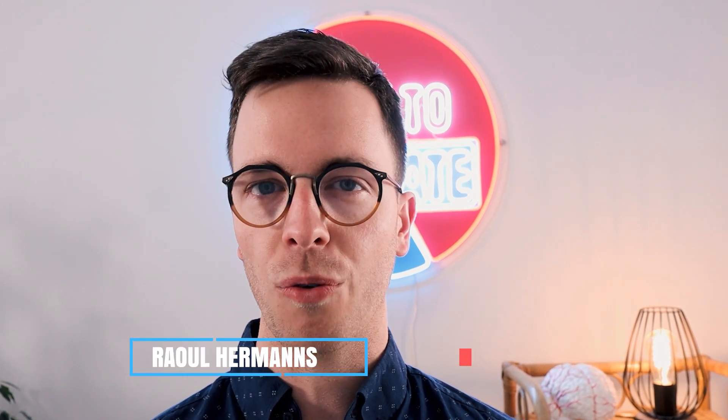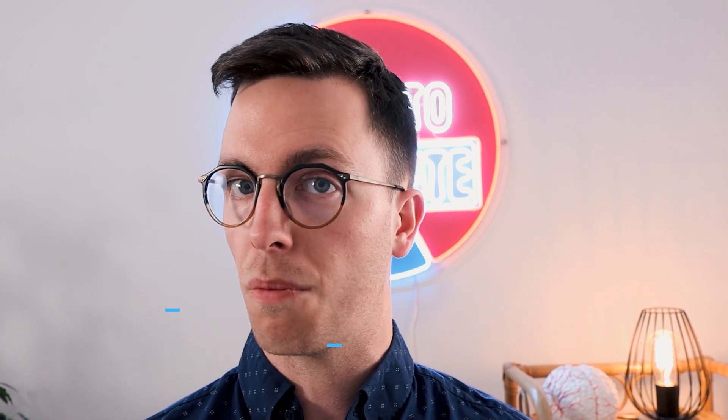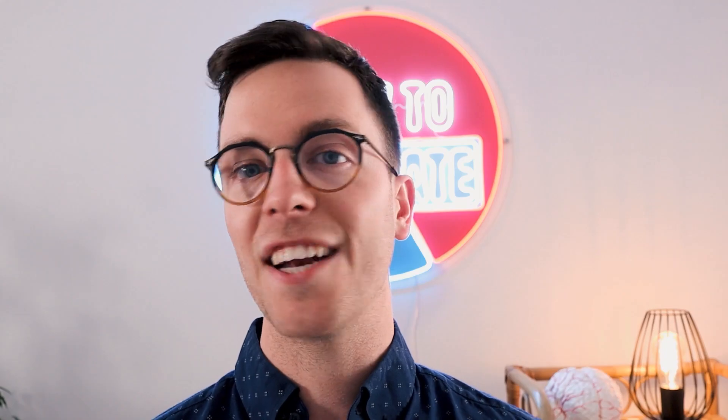For those of you who are meeting me for the first time, my name is Raoul. I'm a medical doctor from the Netherlands and it's my mission to medically educate you, my viewer, because educated people make healthier decisions, which is the whole point of this channel. And also remember, I'm just a random doctor from the internet, I know nothing about your personal situation, so let's get learning.